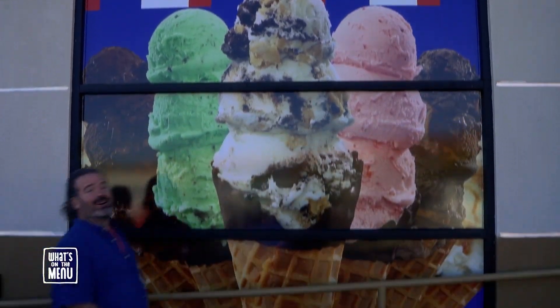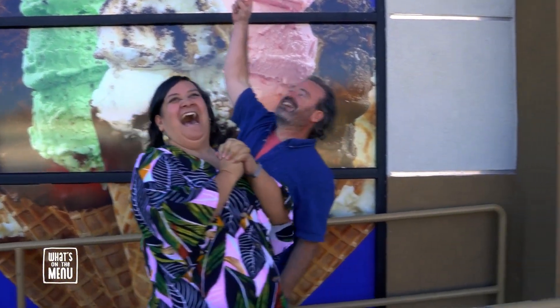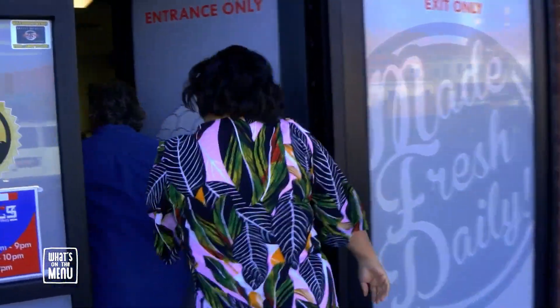It may be the Christmas season, but for me, it's always ice cream season. So I'm taking my dear friend Susie Laffaelli to see what's on the menu at Handel's Homemade Ice Cream.